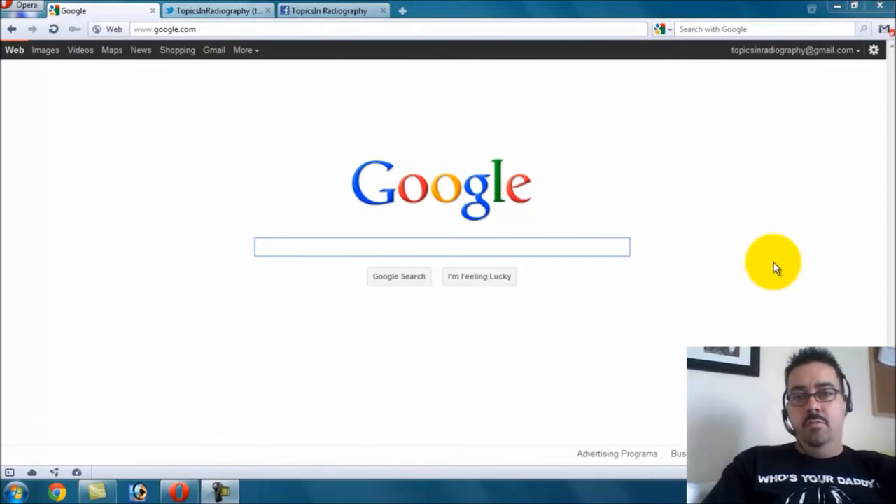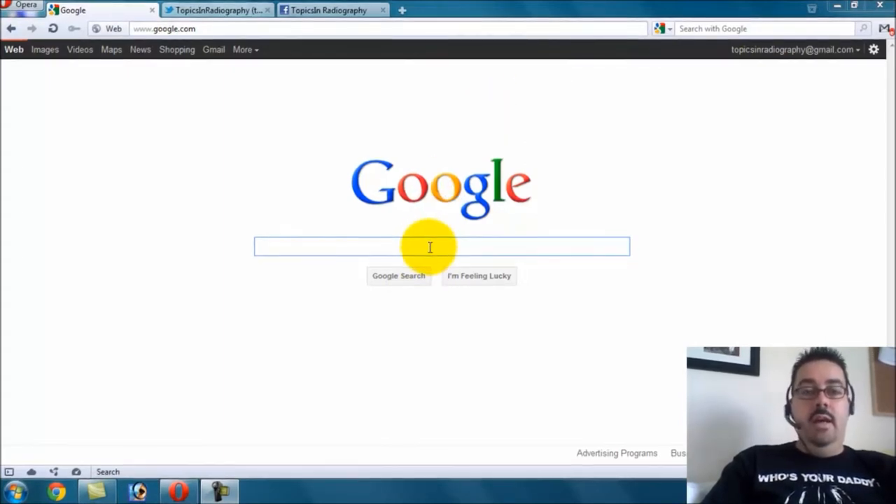Good morning. I'd like to thank everybody for all the questions they've sent in. I'm still getting a lot of questions regarding one of the more popular blog posts that I've had, and that is accuracy of the preliminary test scores on the ARRT registry exam.